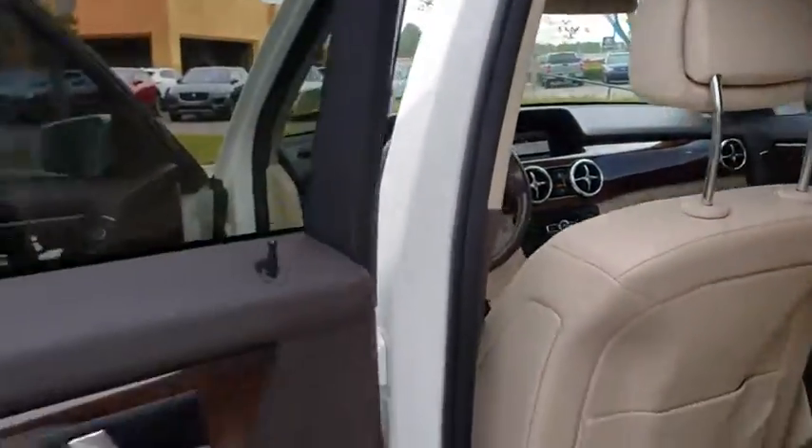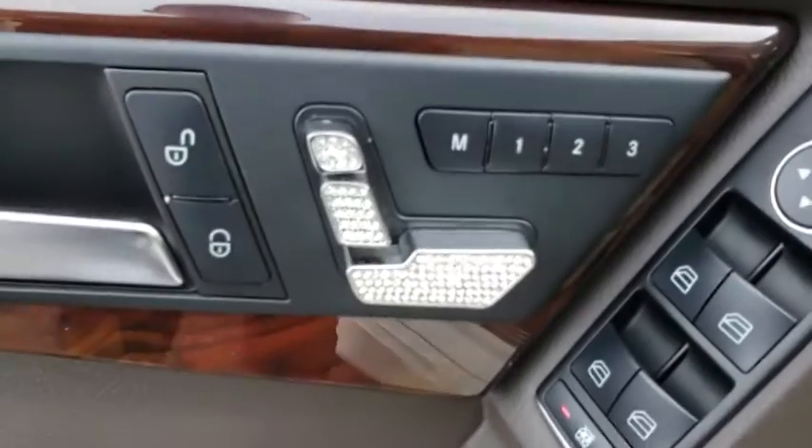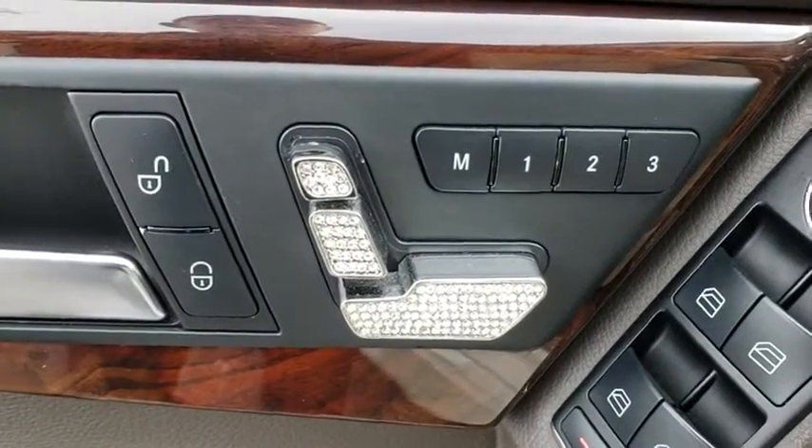Rear defrost, AM-FM stereo radio, climate control, CD player, security system, power windows. Come take a test drive today.